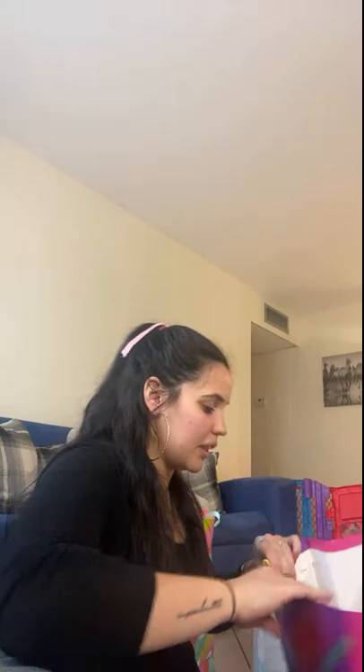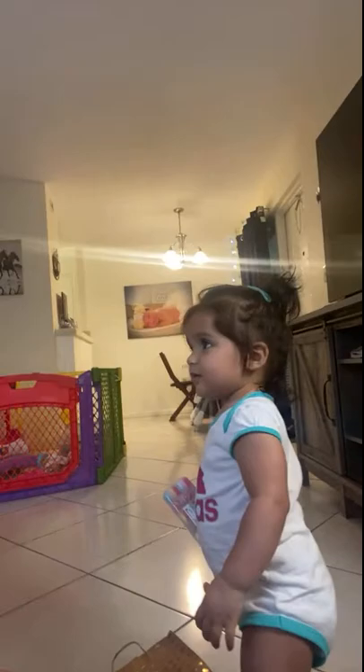Do you want to open it now? Say hi. Hi. Look, a wooden toy. Let's see, what else? More clothes. Look, Ellie. Look how pretty this is. You like it? I know you like Minnie. You like this one?